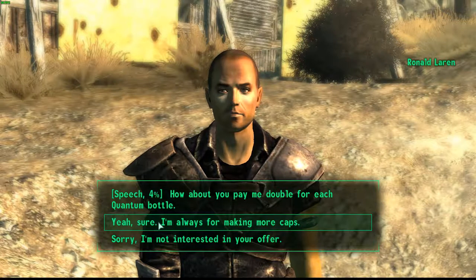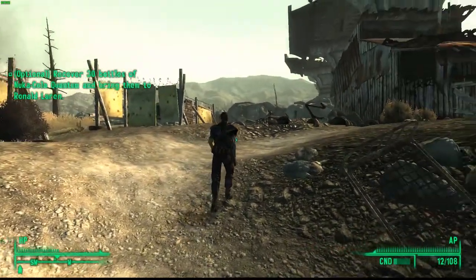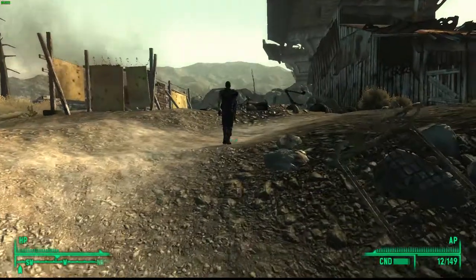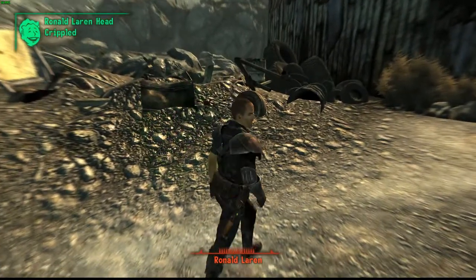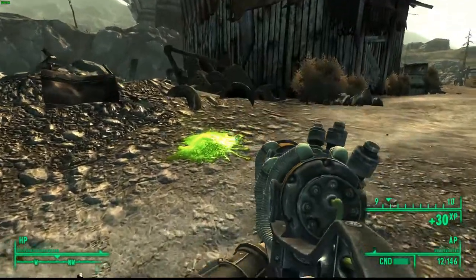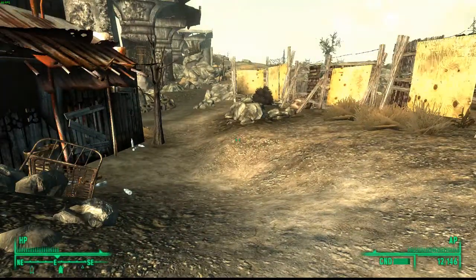'Yeah sure, I'm always for making more caps.' 'Thought you might. Good, I'll see you soon then.' After you've talked to him, instead of doing his quest, you want to kill him — so I'll do that right now. Once you've killed him, you want to search him for the weapon. After you've taken the weapon, I'll just show you what the stats are.